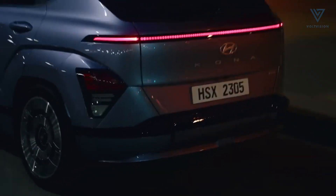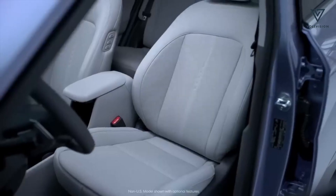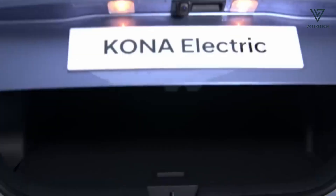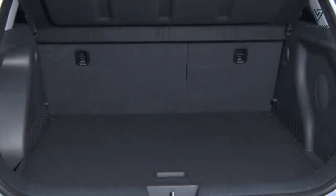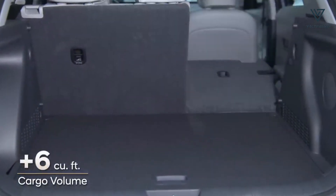Upon inspecting the new Kona, it's evident that Hyundai has stayed true to the model's distinctive style. With its playful aesthetic and attention-grabbing features like horizontal light bars and parametric pixels, the Kona stands out from the crowd, defying the mundane.